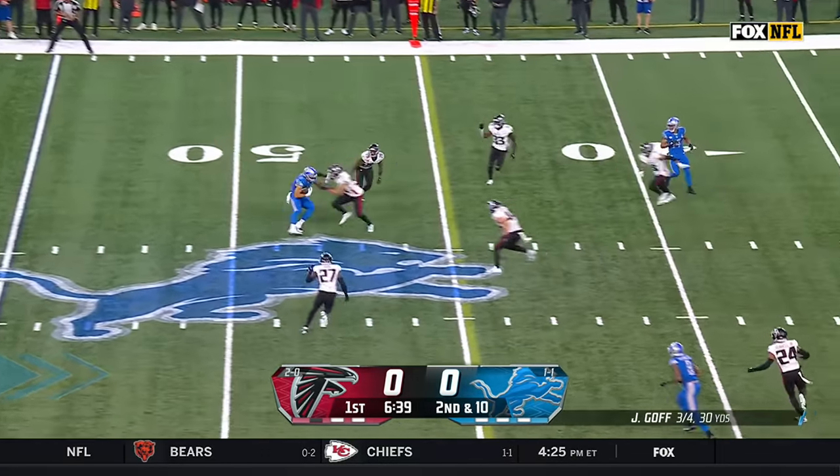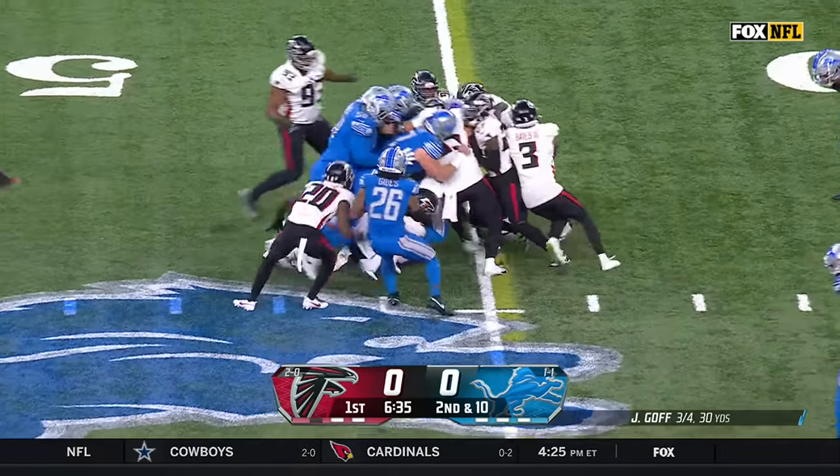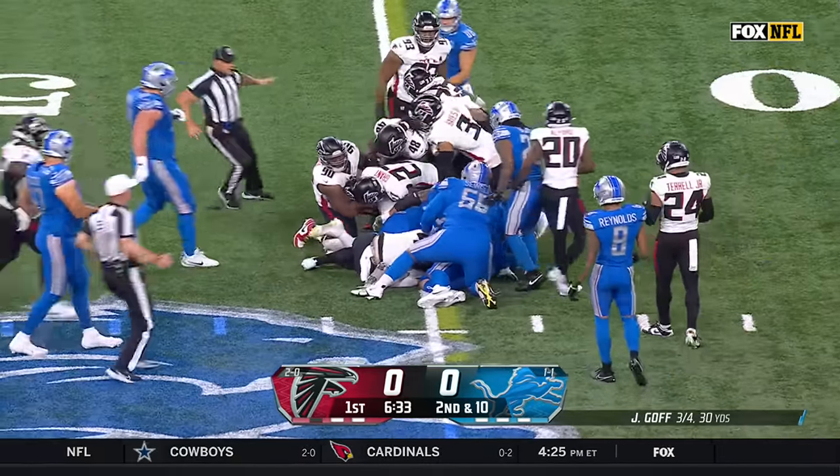St. Brown has been a favorite target. Was dealing with a toe injury this week but was good to go today. Goff on the slant connects again — this time it's Sam LaPorta. He's already got a few grabs, fighting for yardage. He's got the first down.